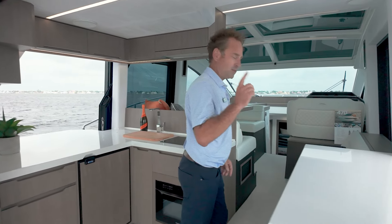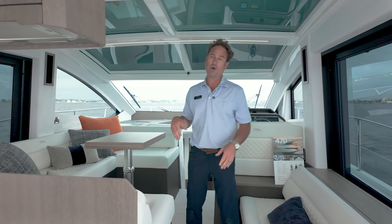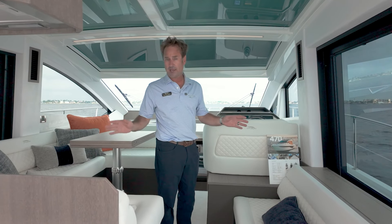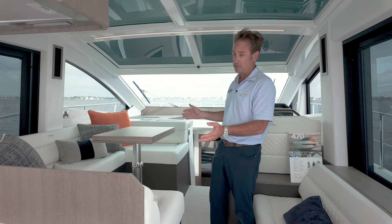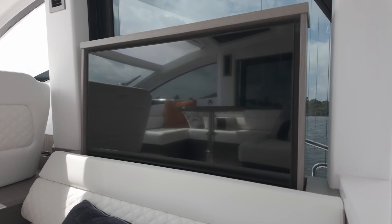Moving forward, we go up just one step to a raised lounge space. This area is really important whether you're underway and driving from the lower helm, or at the marina or at anchor just hanging out and watching TV. This space is absolutely incredible. The table will lower, and there's a cushion that goes on top to make it into another sleeping space, or just a great place to grab a blanket and pillow and fall asleep watching a movie.